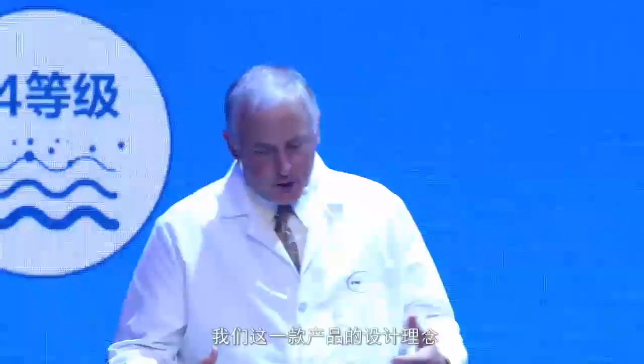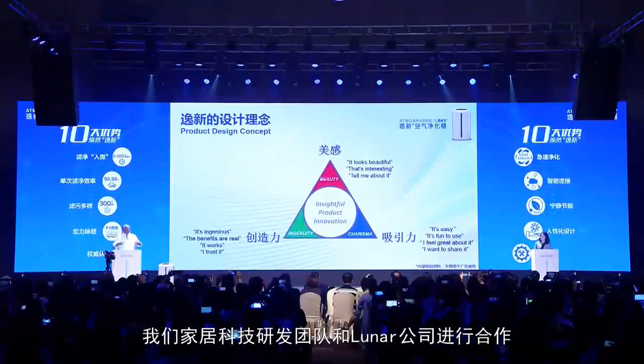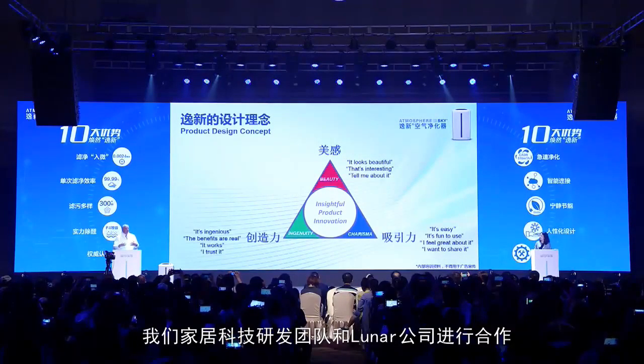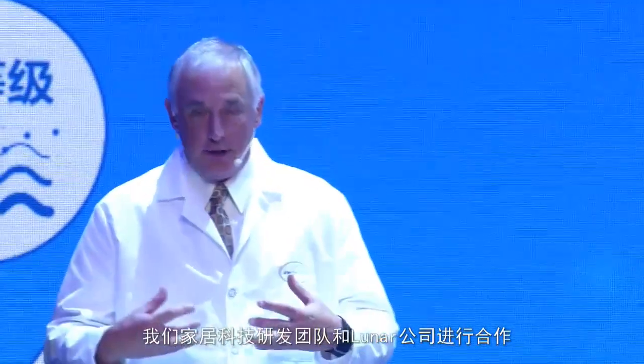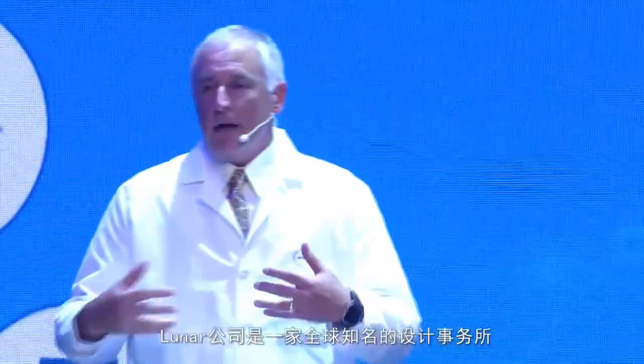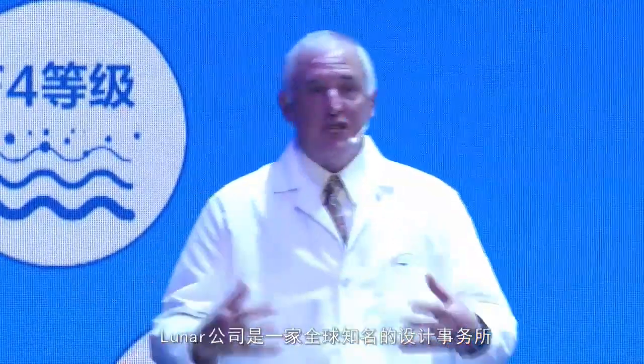We needed an approach to accelerating our design process. So my team back in Ada, we teamed with a partner, a third-party design firm called Lunar. Lunar works with clients like HP and Apple.